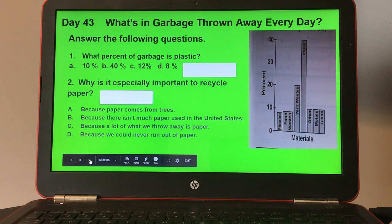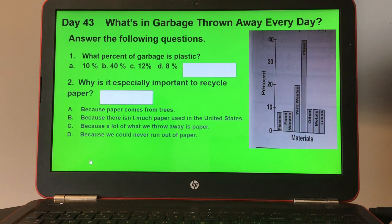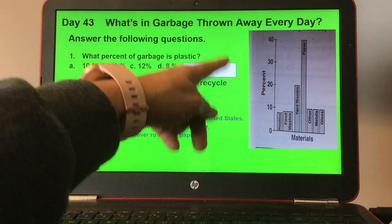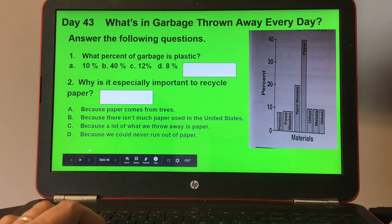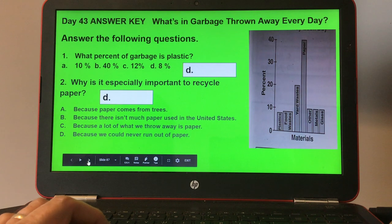Day forty-three: what's in garbage thrown away every day? Answer the following questions looking at the bar graph, which shows percent and materials including plastics, food waste, yard waste, paper, other, metals, and glass. Number one, what percent of garbage is plastic? And number two, why is it especially important to recycle paper? Here's your answer key for day forty-three.